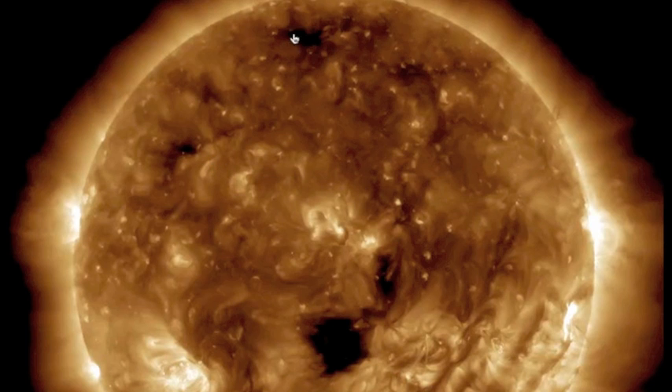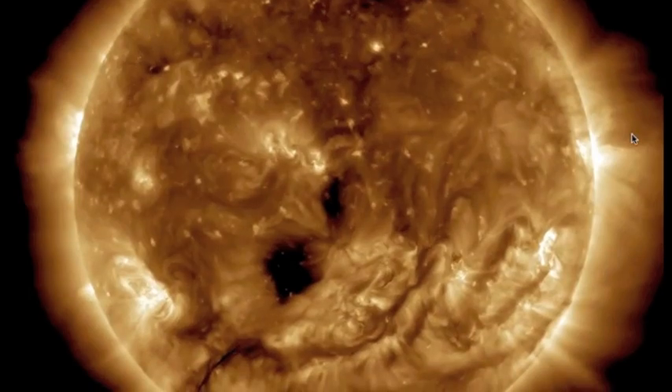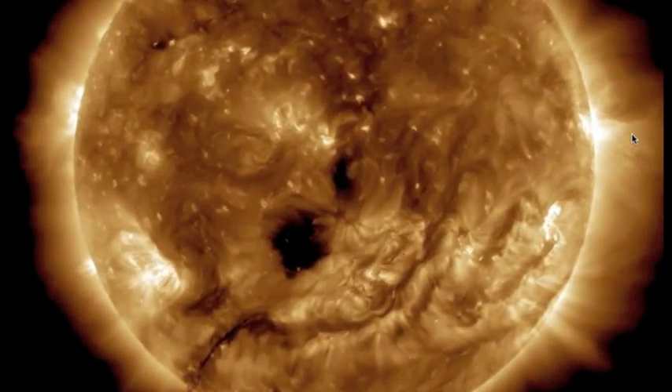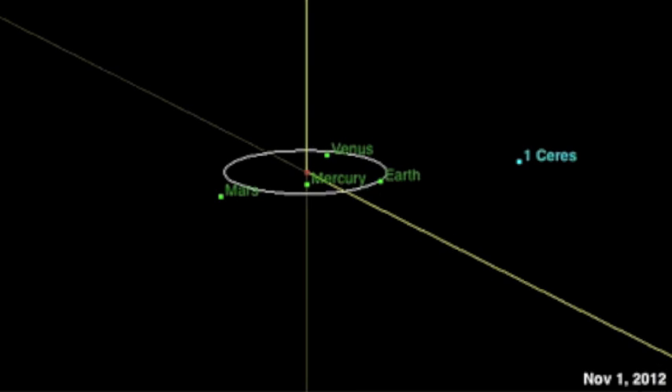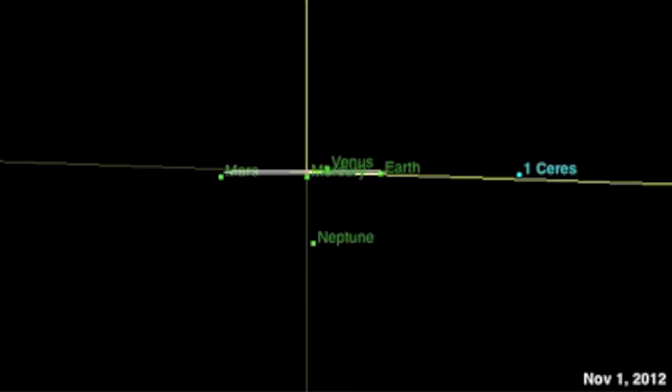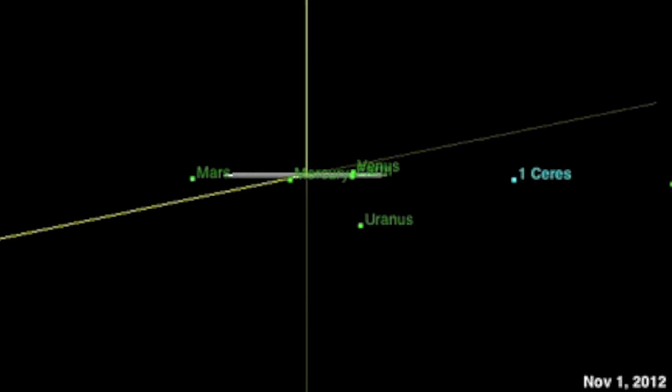As of this morning, coronal holes are facing earth from the north pole down past the equator — this is half our quake watch. We also have some thin dark plasma filaments posing an eruption threat on the south. The sun, Mercury, and Neptune all line up today, and the earth is set to pass between Venus and Uranus.